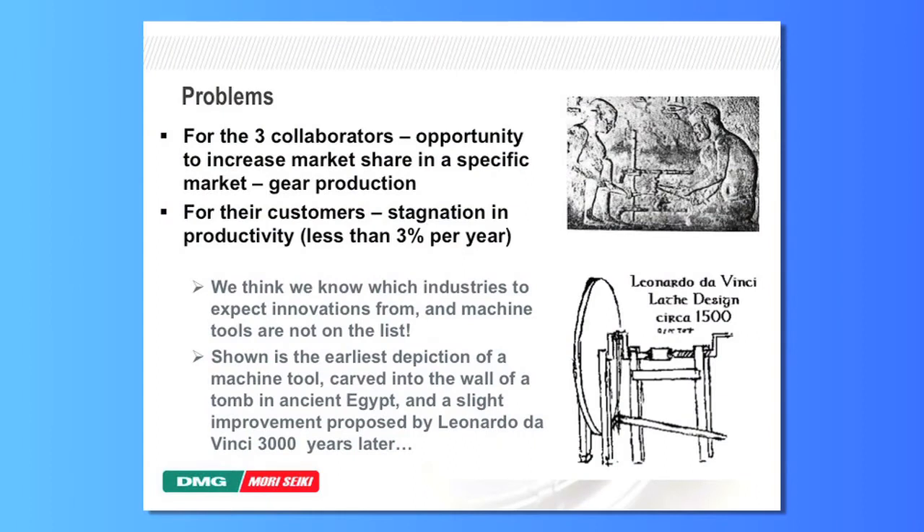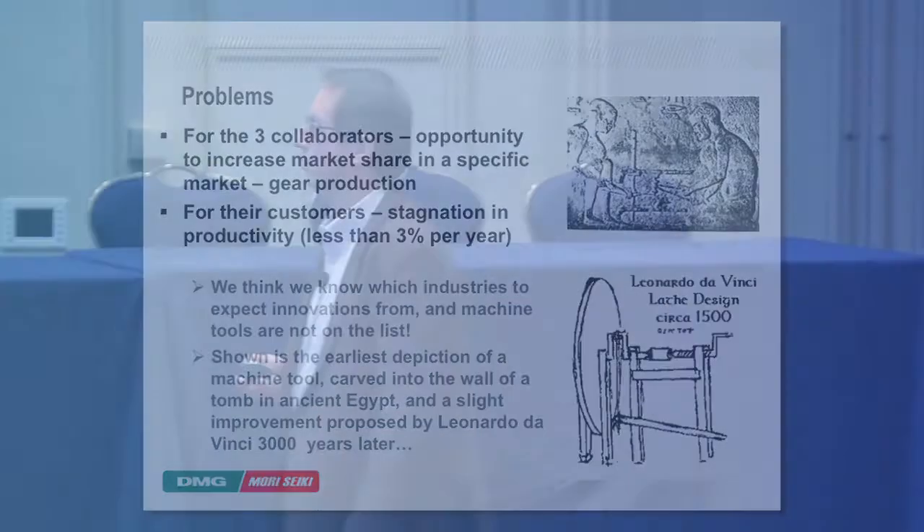The focus is on gear cutting. The problem statement for the three collaborators was that we had the opportunity to increase market share — we all participated in this market, but none of us had an overwhelming share. For our customers, the problem was stagnation in productivity, typically low single digits per year. So we had a very stable manufacturing process changing very gradually, and none of our investors were happy with that situation.